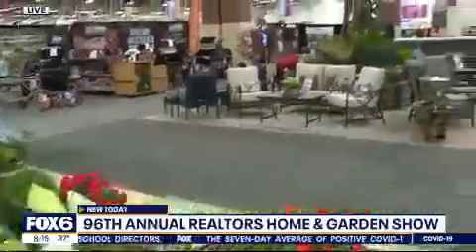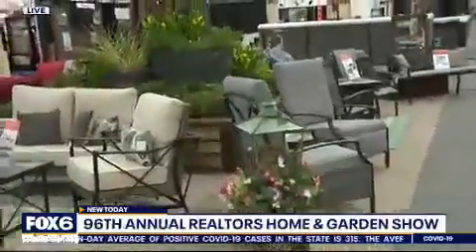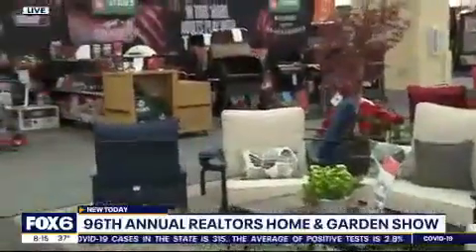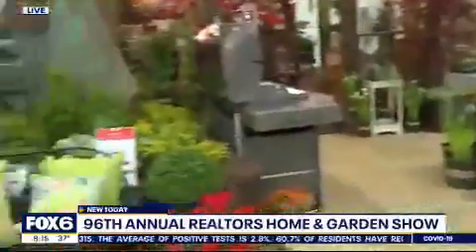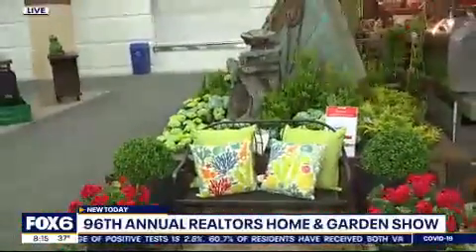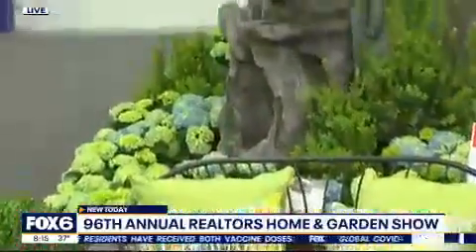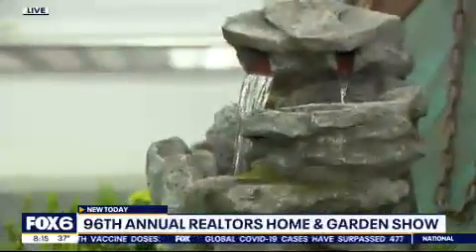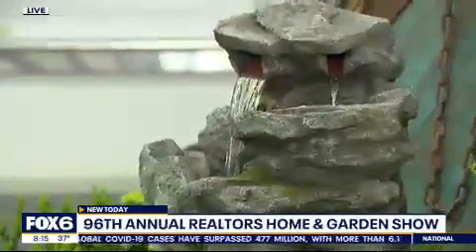Everything you need to create that patio space that you can sit out and enjoy all season long. You're right next to the whirlpools too, so I don't know if we're going to swing a whirlpool outdoor patio set as well as grills, but that's why we're here at the 96th Annual Home and Garden Show from Realtors. Fox6now.com for more information on Steins Garden and Home as well as the show. It kicks off at 10 o'clock and you're going to get great ideas, especially from these guys. I might have to walk out of here with a new plant.